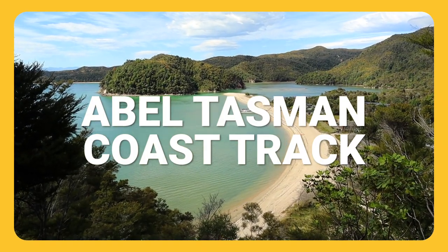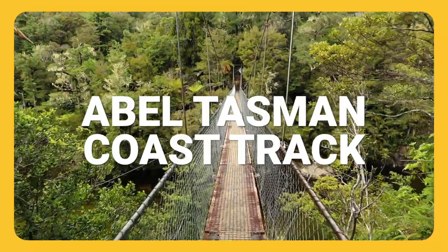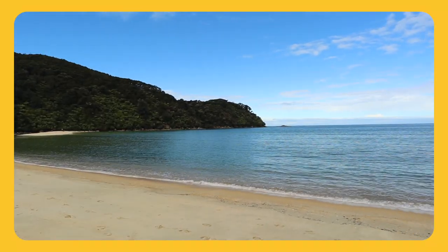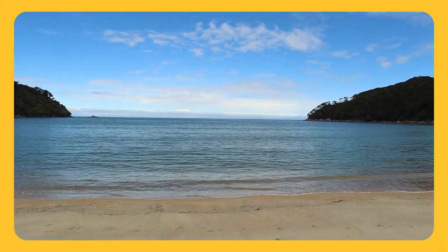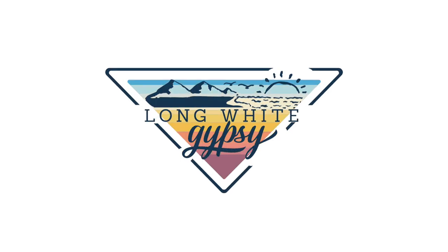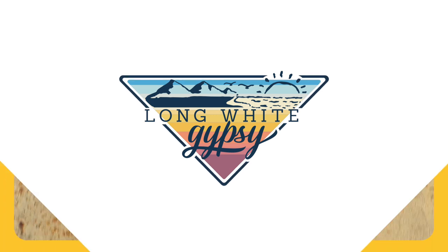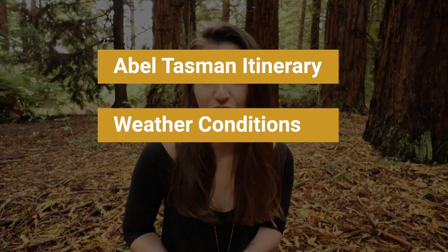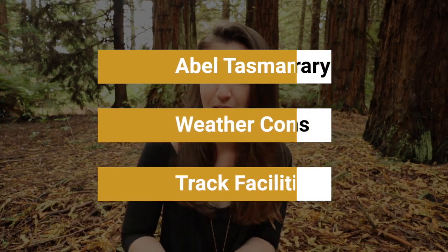The Abel Tasman Coast Track is one of New Zealand's 10 great walks. If you're looking for an easy introduction to multi-day tramping, stay tuned because in this video I'm covering everything you need to know before planning your hike of the Abel Tasman Coast Track — things such as a typical itinerary, the kind of weather you can expect, the facilities on offer, and much more.